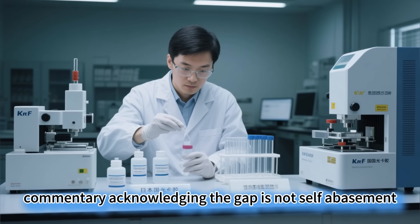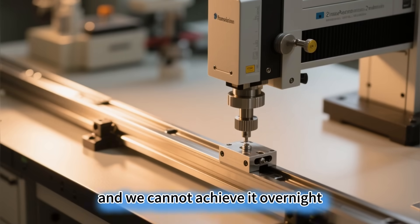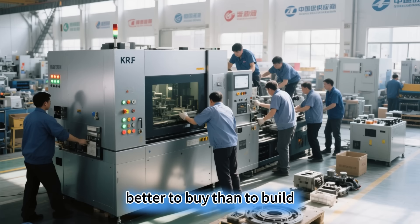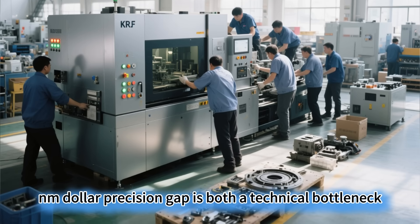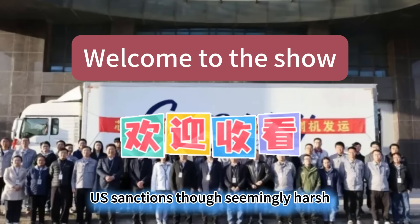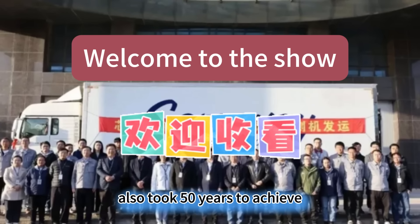Acknowledging the gap is not self-abasement — it's about seeing the direction clearly. The West spent three decades building the Zeiss Lens plus Cymer Light Source plus ASML assembly 'golden triangle,' and we cannot achieve it overnight. But the encouraging thing is that we didn't follow the old path of 'better to buy than to build.' Instead, we are comprehensively deploying from lenses and light sources to photoresist. The 1nm precision gap is both a technical bottleneck and a target for dedicated attack. US sanctions, though seemingly harsh, have forced us to establish a full-chain R&D system. What we lack now is not the technical direction, but time and patience — Zeiss's lens technology also took 50 years to achieve 0.3nm precision.